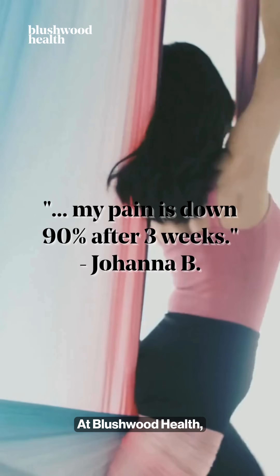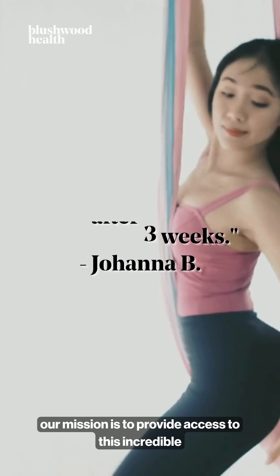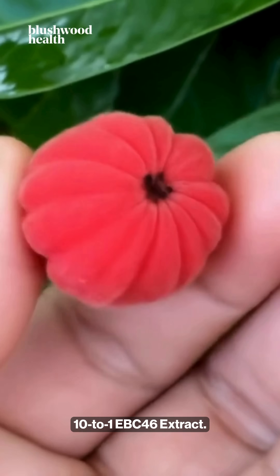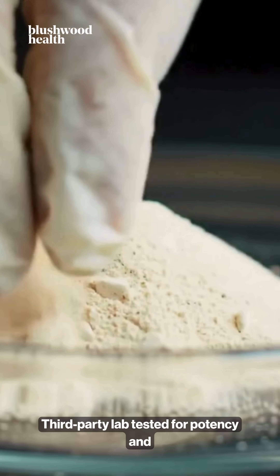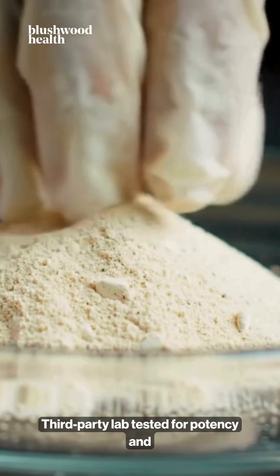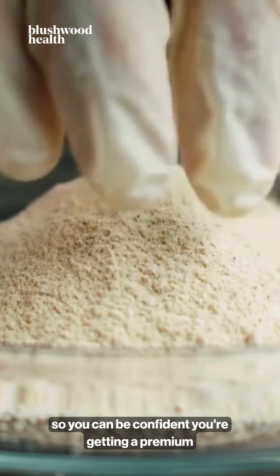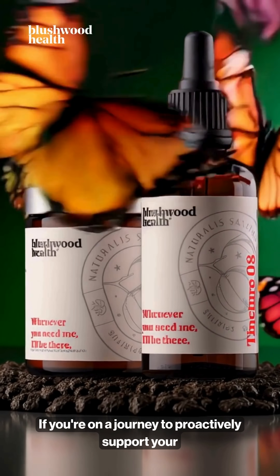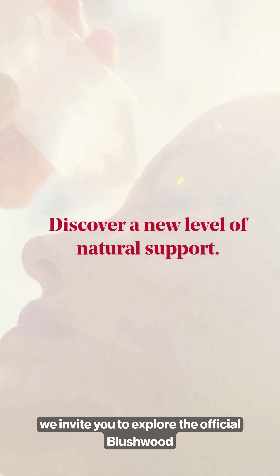At Blushwood Health, our mission is to provide access to this incredible botanical. We offer a pure 10-to-1 EBC46 extract, third-party lab-tested for potency and safety, so you can be confident you are getting a premium product. If you're on a journey to proactively support your own, or your pet's, health, we invite you to explore the official Blushwood Health collection.